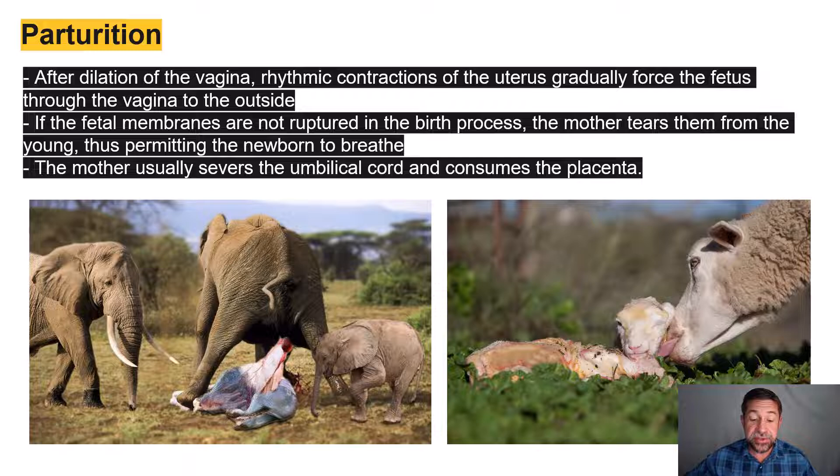The vagina dilates and rhythmic contractions of the uterus gradually force the fetus through the vagina and to the outside world — the baby is born. If the amniotic sac is not ruptured during birth, the mother tears it away, allowing the lungs to begin taking in oxygen. The mother then severs the umbilical cord and consumes the nutritious placenta.